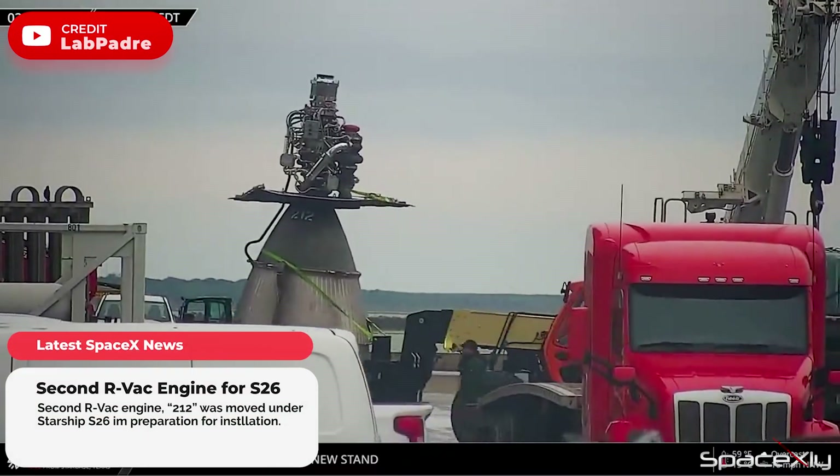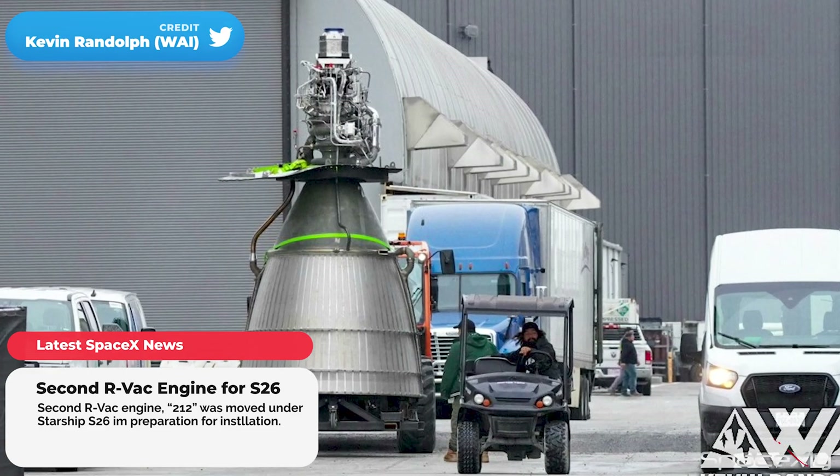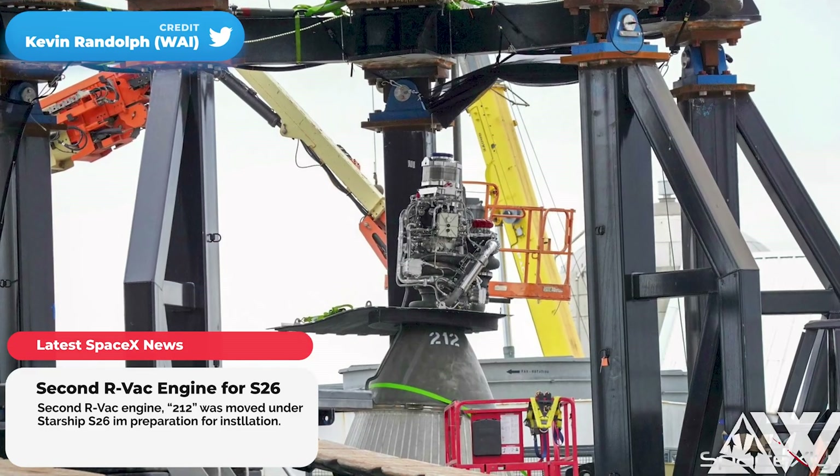Another RVAC engine was spotted this morning moving towards Starship S26. Looks like S26 is about to get its second engine.